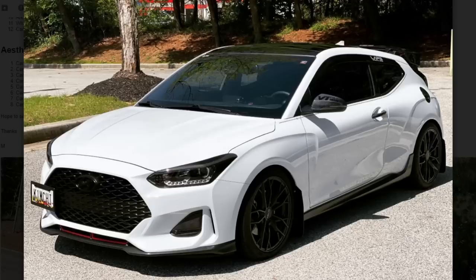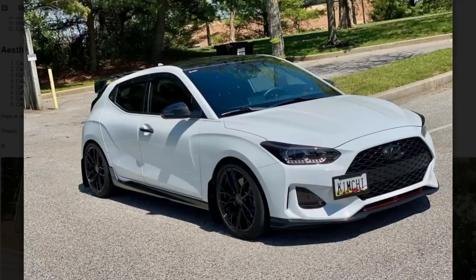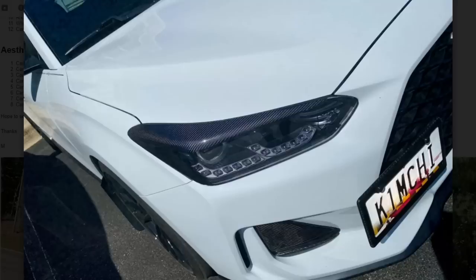I think these new Hyundais are kind of a step in the right direction. The old Hyundais are a little too round. This looks a lot more sporty — I could see myself driving this car.